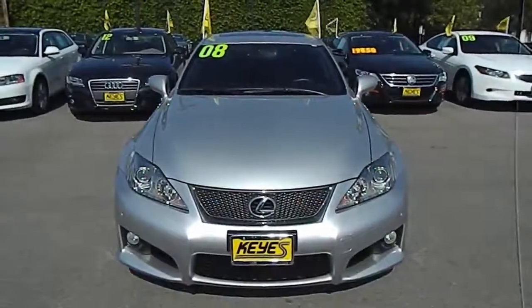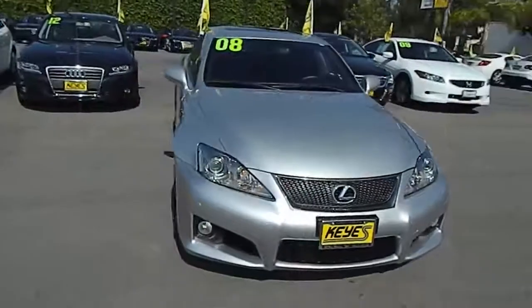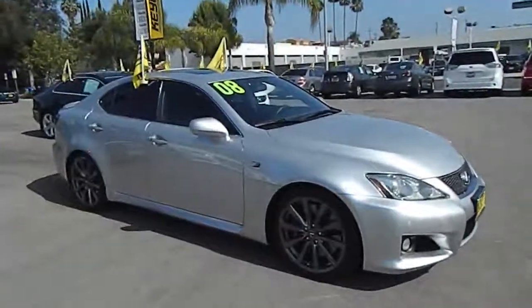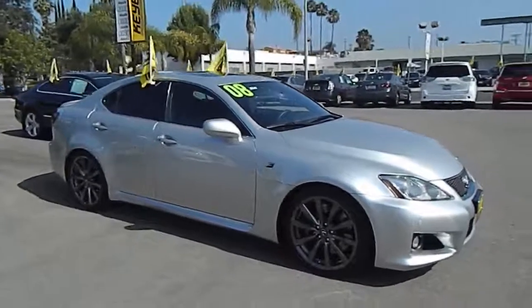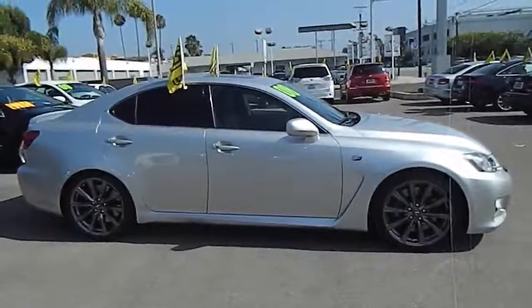The 2008 ISF, employing both conventional port and directional fuel injection, delivers 0 to 60 miles per hour in an astonishing 4.6 seconds. It puts performance and power first and is priced below $50,000.